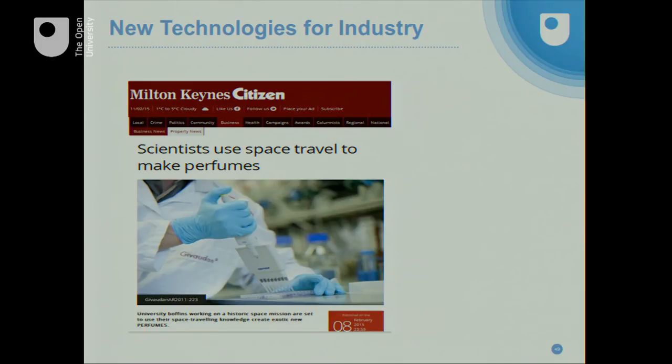Our most recent industrial partnership has been with the world's largest flavors and fragrance company, Givaudan. We've basically built them a robot that sniffs their perfumes. Rather than using panels of humans to sniff perfumes, we've built a robot that will do it for them, allowing them to do their formulations much more efficiently and cheaply, and ultimately reducing the cost to all of us. This is a very recent article and I'm very pleased to be described as a boffin. We have delivered that project and are now in negotiation with Givaudan on how we take this forward over the next three years.